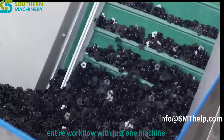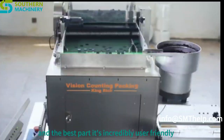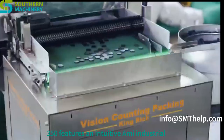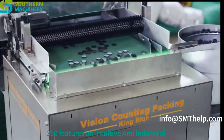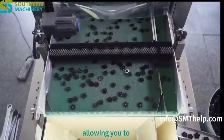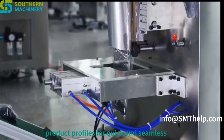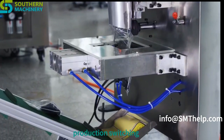Imagine streamlining your entire workflow with just one machine. The LS-350 features an intuitive AI industrial control computer with a Windows system, allowing you to easily set parameters and save up to 100 product profiles for quick and seamless production switching.